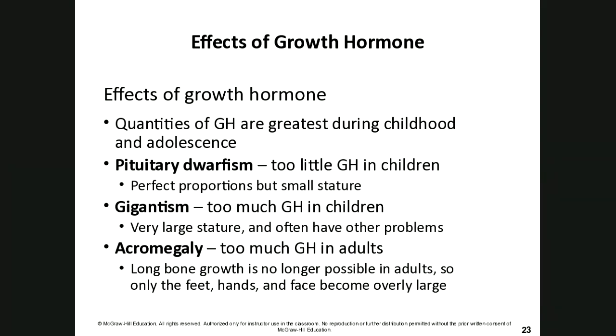For example, my brother had growth spurts in college — when I went away we were the same height, and each time I came back he was taller. Men typically have a longer growing season than women.